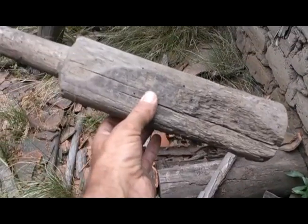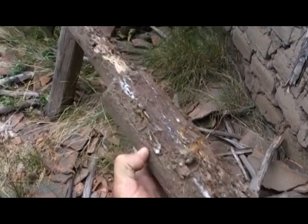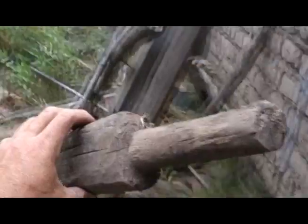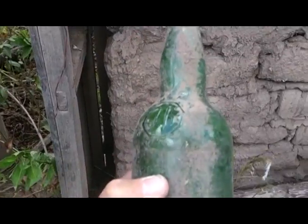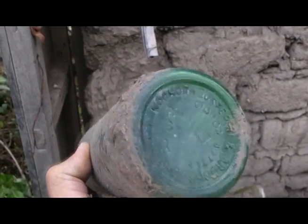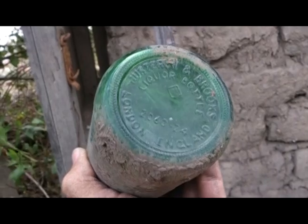Here's this wood thing here — I don't know what it was used for. There's another bottle there, and here it seems like they used to cook or something; that's why it's all black from the smoke. Another bottle says JB — looking on the back of it, it says Jester Brooks Liquor Bottle, London, England.